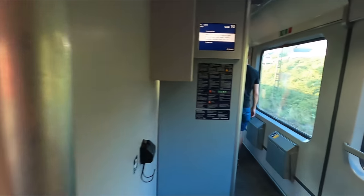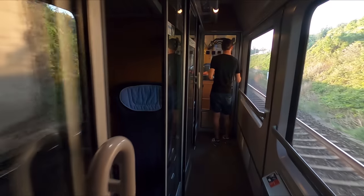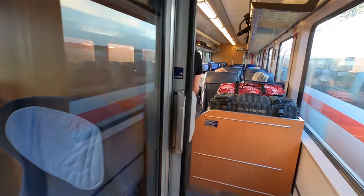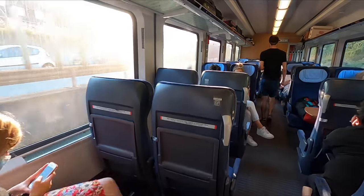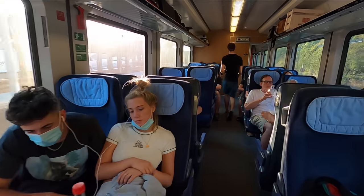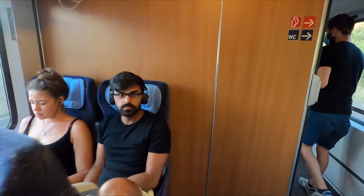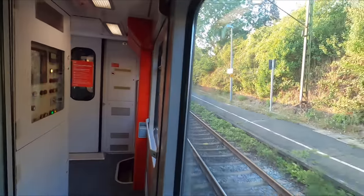Beyond this you'll find some family compartments designated as second class. The majority of second class is actually made up of open saloon seating laid out in a 2+2 configuration. This is still a pretty good option in my opinion and while I've never tried this seat on an intercity train it's very similar to the ones found on a lot of the unrefurbished intercity express trains, so I can vouch for the fact that they are really quite comfortable.